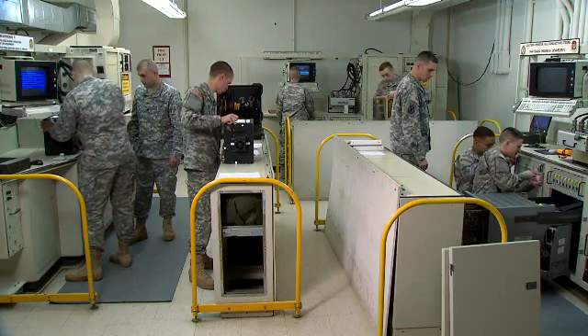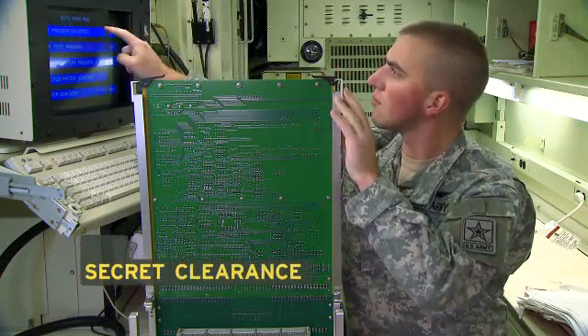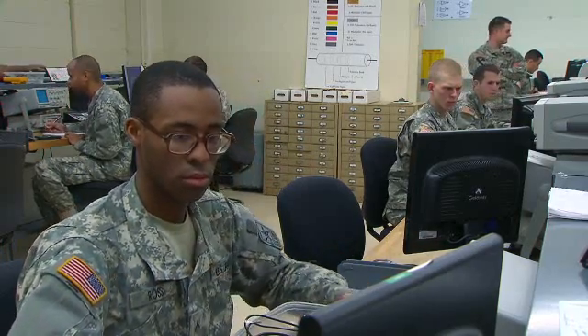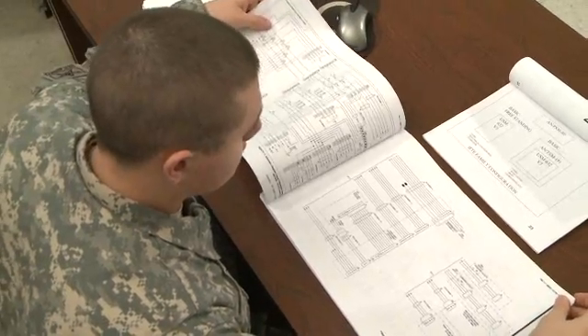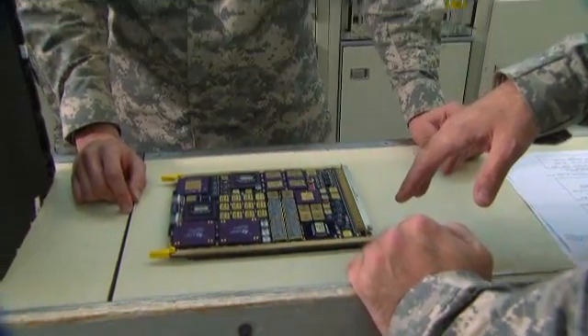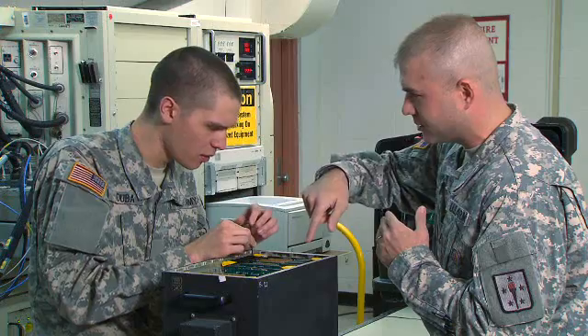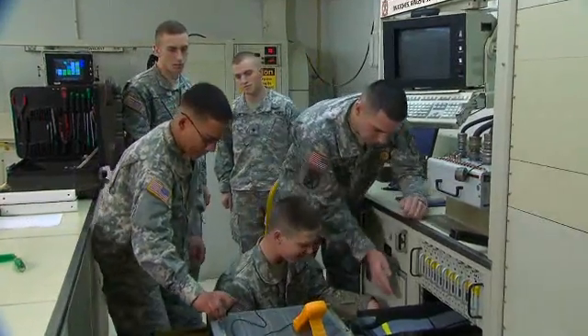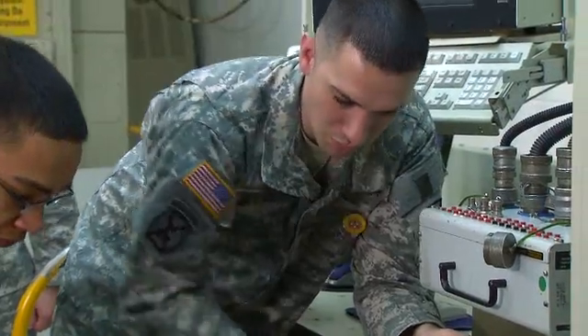Since these systems are classified, you must qualify for a secret security clearance in this MOS. Then the Army will train you in basic electronics and advanced electronics. You'll also train in the use of the Integrated Family of Test Equipment and the electro-optic test facility, as well as how to troubleshoot and repair your own equipment and the weapon systems.